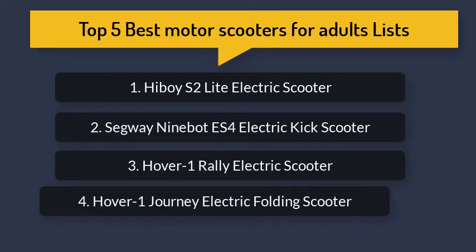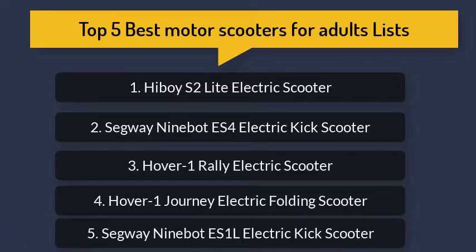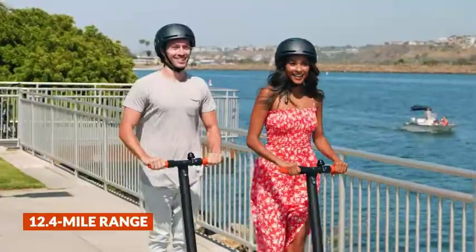Number 4: Hover 1 Electric Folding Scooter. Number 5: Segway ES1L Electric Kick Scooter — 12.4 mile range.